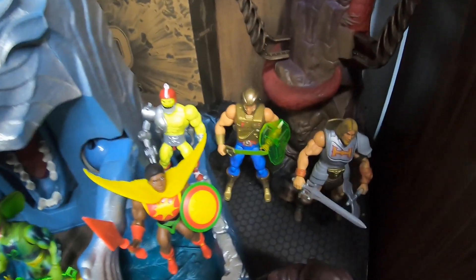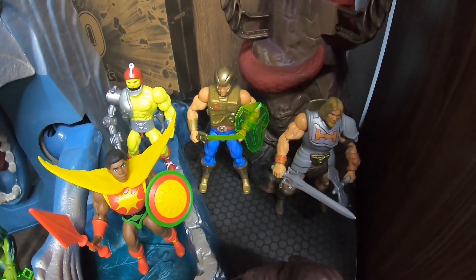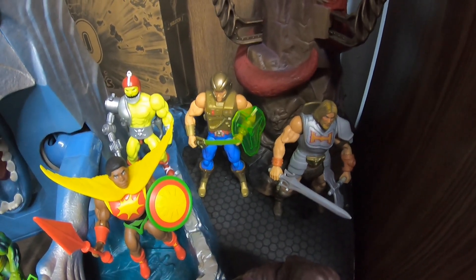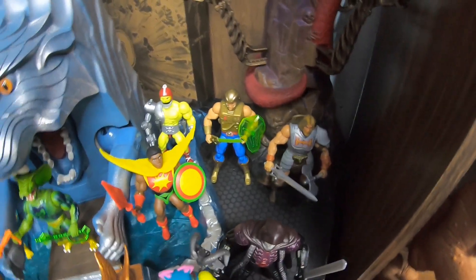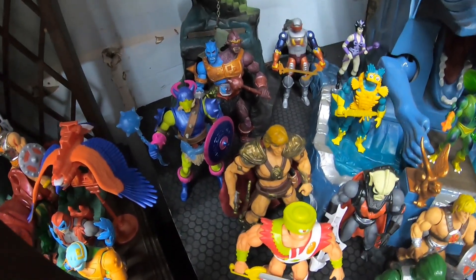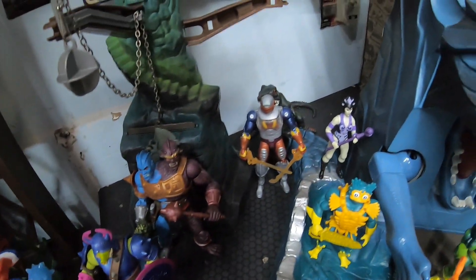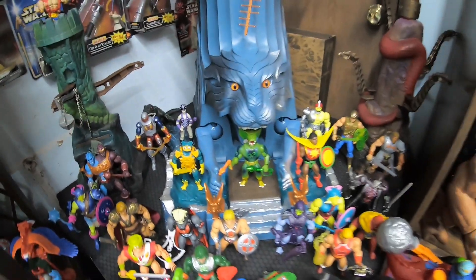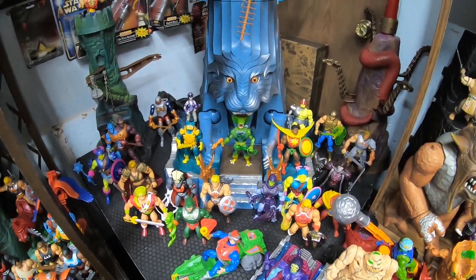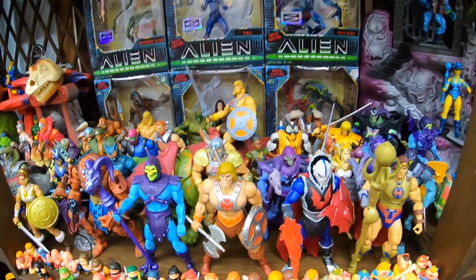Let's throw Galactic Protector New Adventures He-Man over here next to New Adventures Battle Armor He-Man. I've got other Masterverse figures over here — there's Skeletor, movie He-Man, Pig-Head, Roboto, and then all my other Masterverse figures on the shelf.